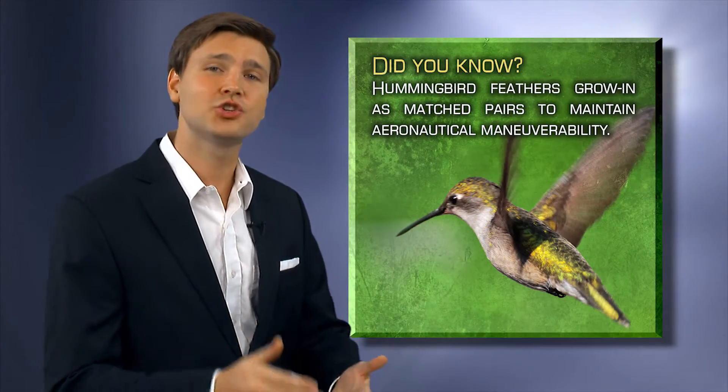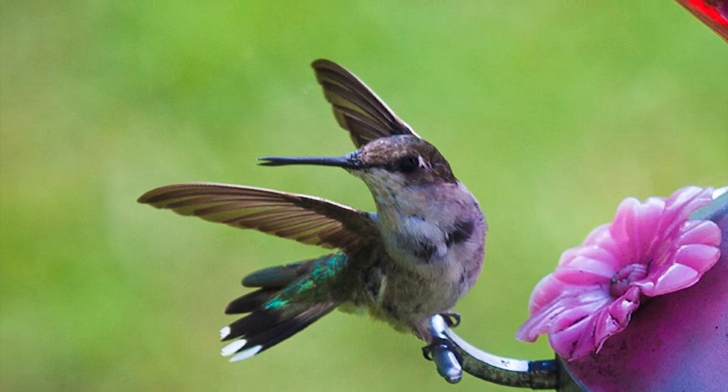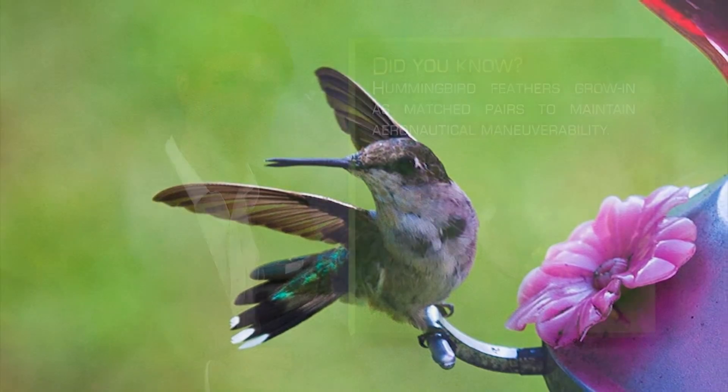The third astounding fact about hummingbirds that you probably didn't know is that their feathers grow in as matched pairs, making sure they have an equal number on each side of their body — ten primary feathers on each wing and ten tail feathers. It's pretty important for a hovering hummingbird to have equal lift, and indeed, this need is provided for.